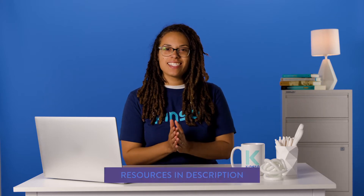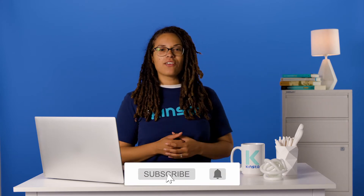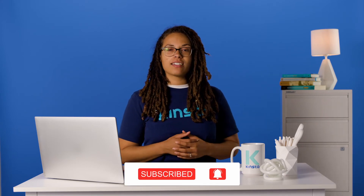But before we get too far, I want to let you know that there will be links to more resources in the video's description. And remember, subscribe and ring that bell to get notifications for future helpful content. So let's get started.